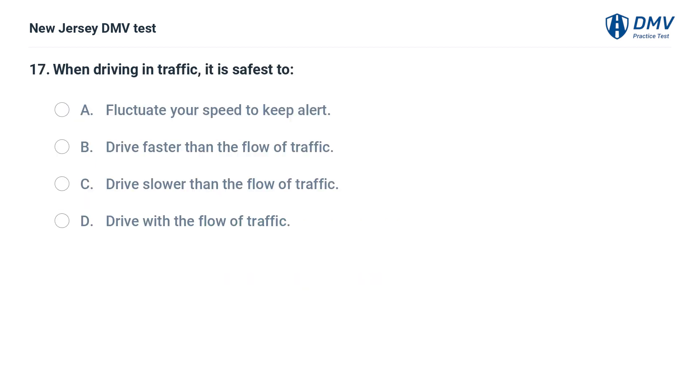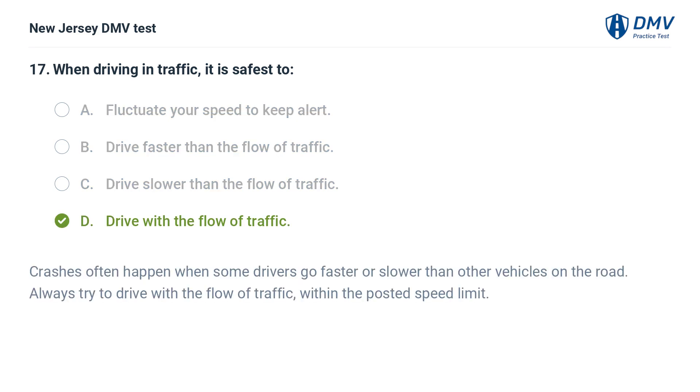When driving in traffic, it is safest to: A. Fluctuate your speed to keep alert. B. Drive faster than the flow of traffic. C. Drive slower than the flow of traffic. D. Drive with the flow of traffic. Answer: D. Drive with the flow of traffic. Crashes often happen when some drivers go faster or slower than other vehicles on the road. Always try to drive with the flow of traffic, within the posted speed limit.